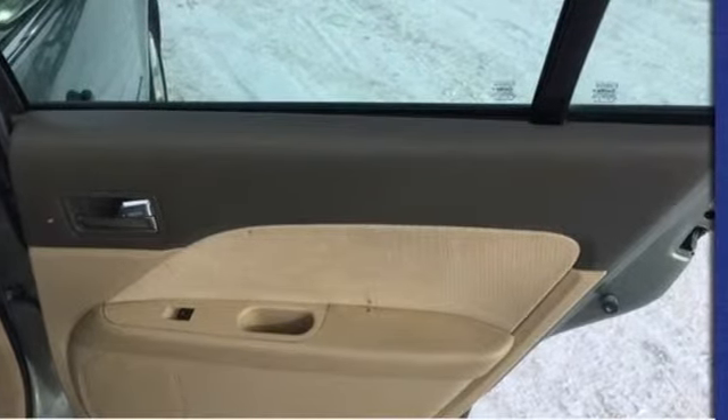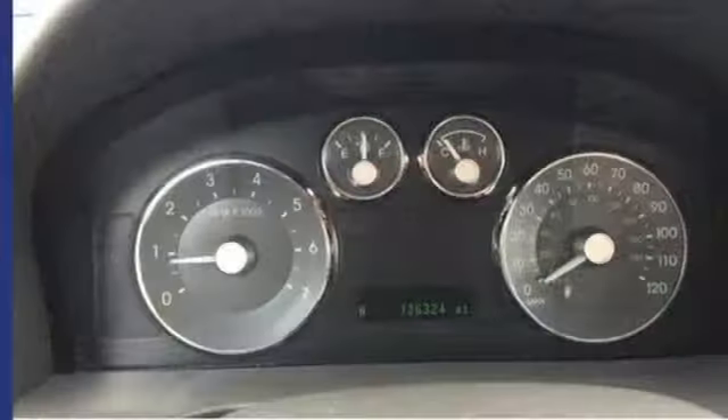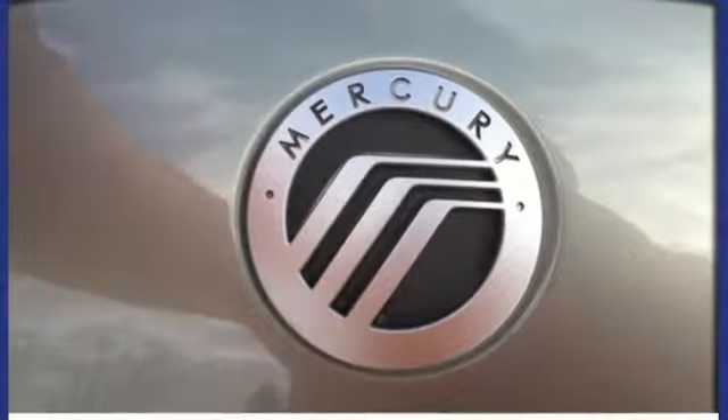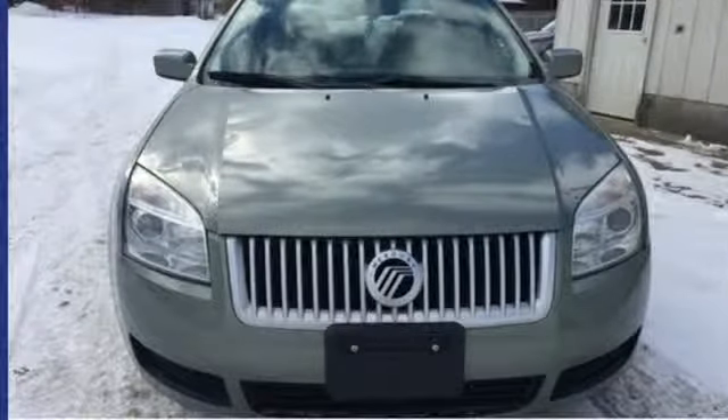AM FM Sirius satellite radio, power heated mirrors, manual tilting steering column, multifunction steering wheel, manual telescoping steering column, Duratec 23 engine, gas pressurized shocks, and manual transmission. Take it for a test drive today.